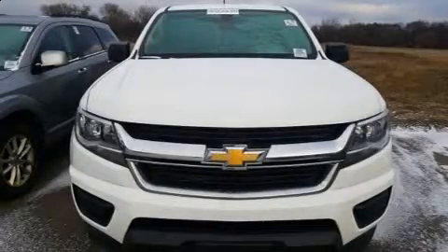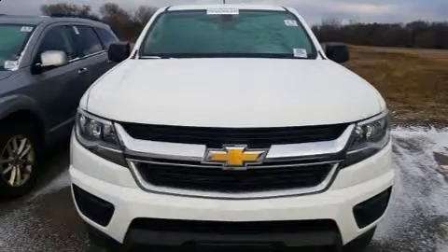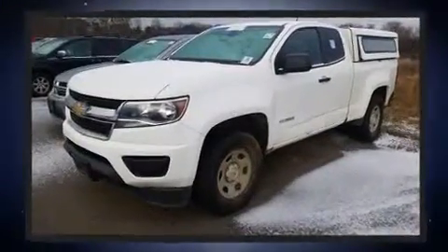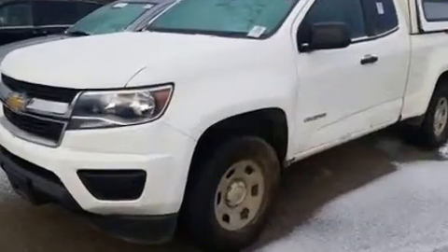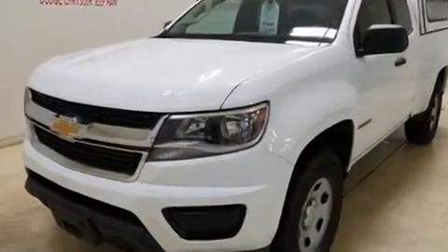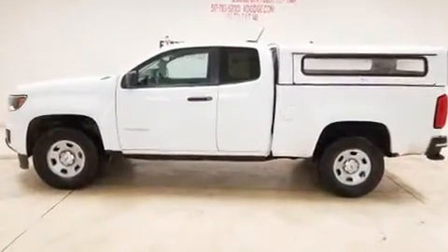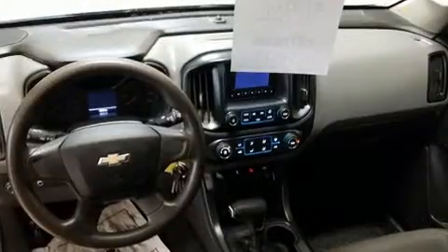Get excited about the 2015 Chevrolet Colorado. It features an automatic transmission, rear-wheel drive, and a 2.5-liter four-cylinder engine. All of the following features are included: delay-off headlights, one-touch window functionality, variably intermittent wipers, and a trip computer.